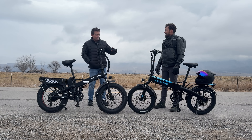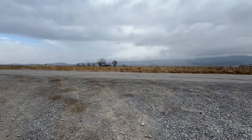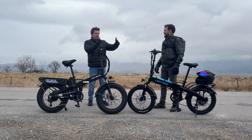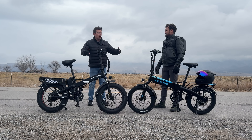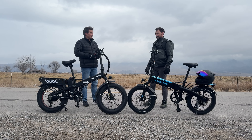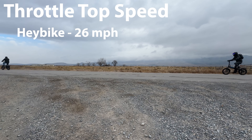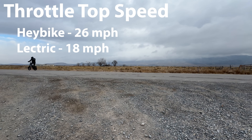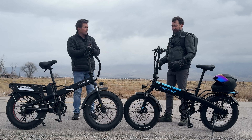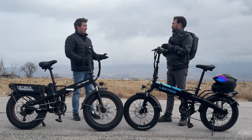You had a faster jump off the line, which we're going to talk about next in the acceleration test. And you never caught me. But once I went full power, you never separated from me. So we'll say same top speed with pedaling. However, when we did throttle, that was a different story — you were way back there, losing ground. I saw you look back and I was probably a good 20-30 yards behind you and still pulling away. So I basically destroyed you in that test.